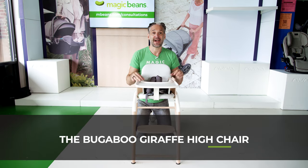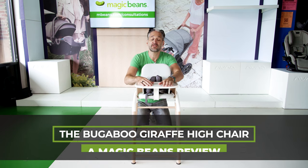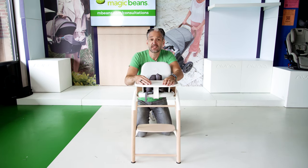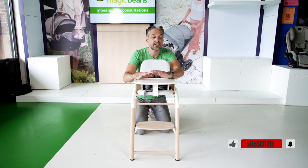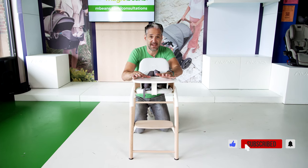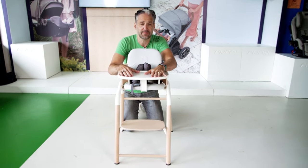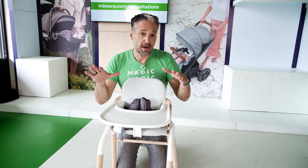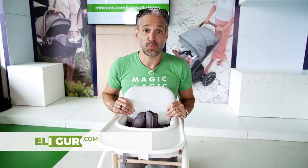I have really exciting news. Bugaboo has a high chair. It is called the Giraffe, because Bugaboo names their products after animals sometimes. And guys, it is absolutely fantastic. I'm obsessed with it. I just took it out of the bag a couple of minutes ago and I immediately fell in love with this product, legit, and I'm gonna tell you why.